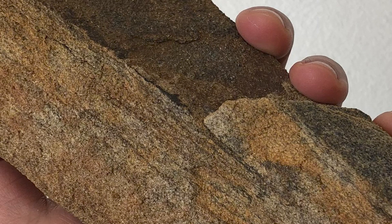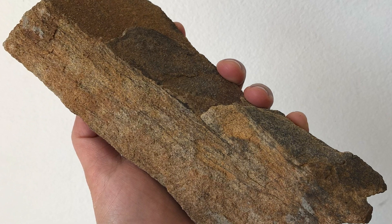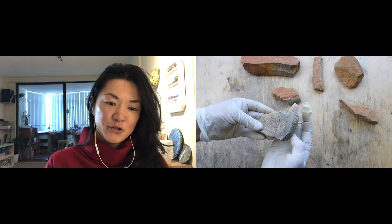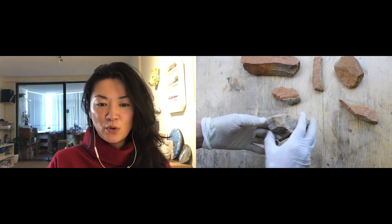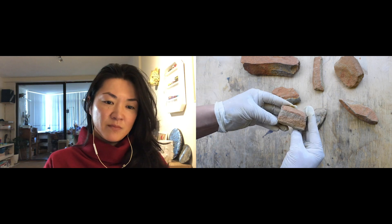Could you maybe explain the sandstone works that you've been creating recently? So sandstone is another material that defines this region of Australia. The sandstone bedrock extends all the way from Wollongong up to Newcastle, and it's made from deposits of tiny particles of sand that were compressed in the ocean.